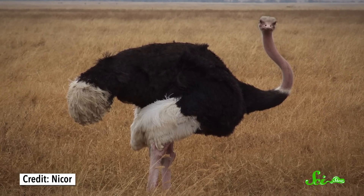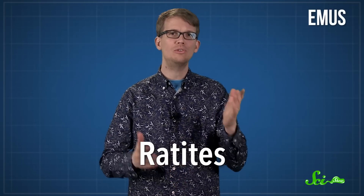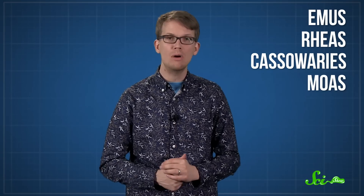They also happen to be incredibly well-adapted to life as a huge, lumbering ball of feathers. Ostriches are part of the group of large flightless birds called ratites, which includes birds like emus, rheas, and cassowaries, and the now-extinct moas. These birds probably all evolved from a common ancestor, but one that could fly. Then once their flying ancestors dispersed, they evolved flightlessness independently.